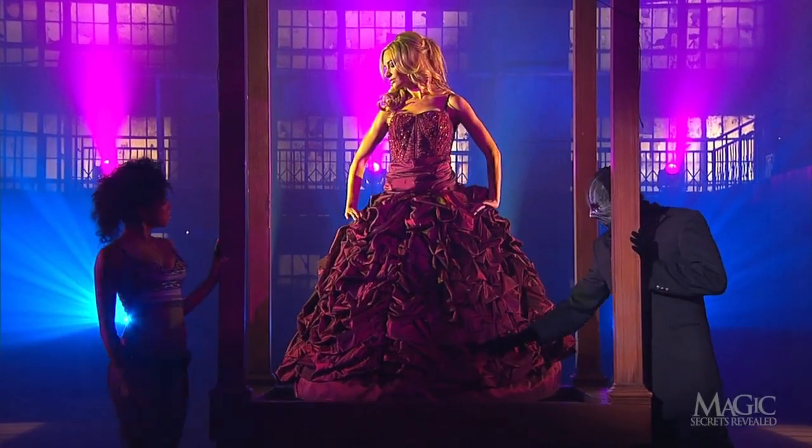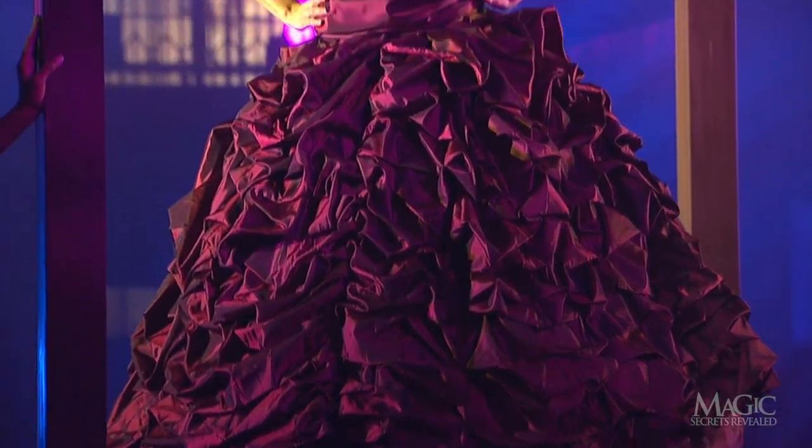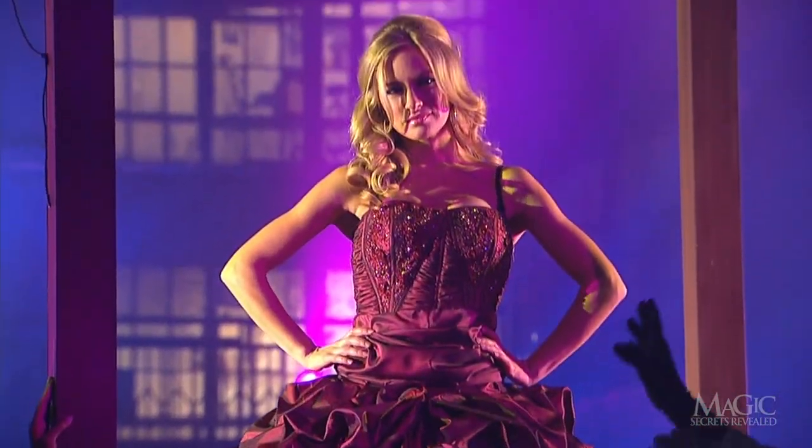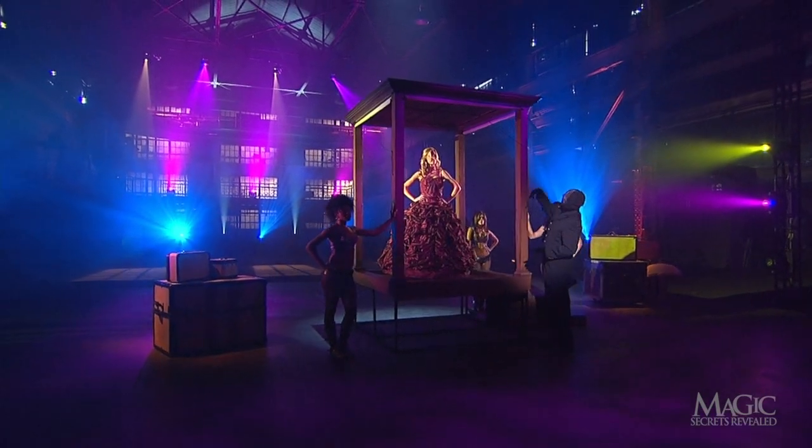We can see that her fancy hoop skirt completely fills the cabinet. Fortunately for her, she doesn't completely fill the skirt. With the girl in the proper position, it's time to make some magic.